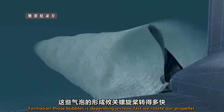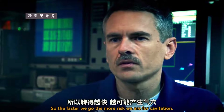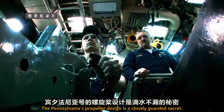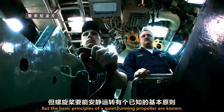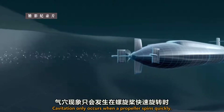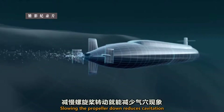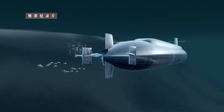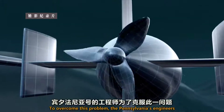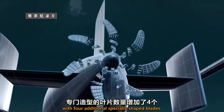The formation of those bubbles is dependent on how fast we rotate our propeller, so the faster we go, the more risk we have of cavitation. The Pennsylvania's propeller design is a closely guarded secret, but the basic principles of a quiet running propeller are known. Cavitation only occurs when a propeller spins quickly. Slowing the propeller down reduces cavitation and therefore noise, but slowing the propeller also reduces a submarine's thrust. To overcome this problem, the Pennsylvania's engineers developed a unique propeller with four additional specially shaped blades.